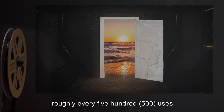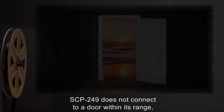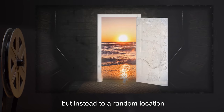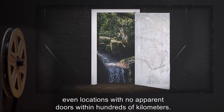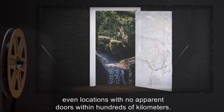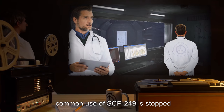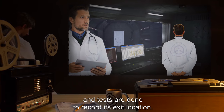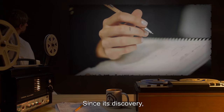However, roughly every 500 uses, SCP-249 does not connect to a door within its range, but instead to a random location anywhere in the world, even locations with no apparent doors within hundreds of kilometers. When the 500-use mark approaches, common use of SCP-249 is stopped and tests are done to record its exit location.